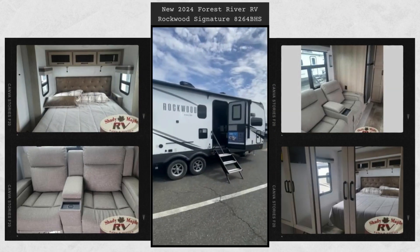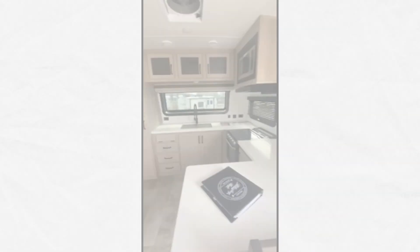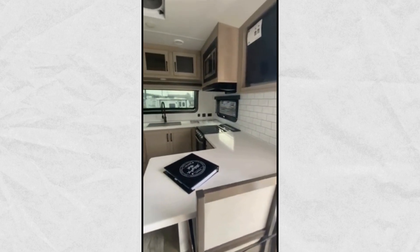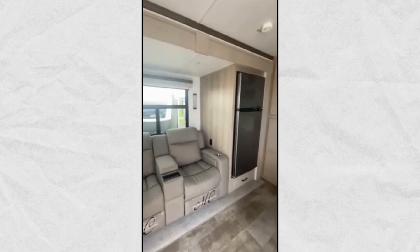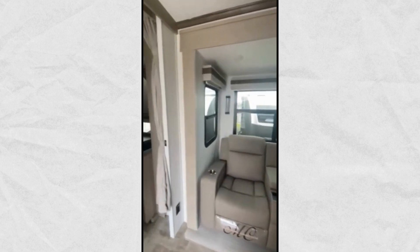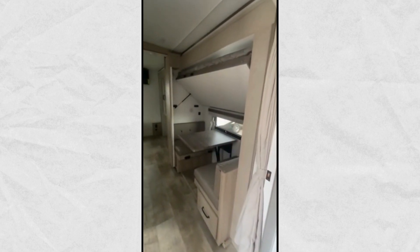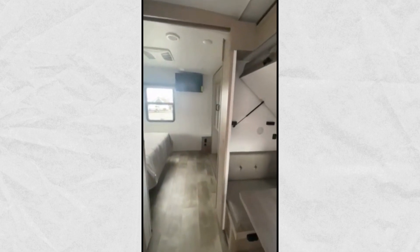Relax on theater seats with a TV opposite just to the right of the entry door. The front kitchen, including countertop seating for two, plus all of the amenities you need to make meals while you are camped. You will also appreciate the interior vaulted ceilings, residential soft close doors and drawers, solid surface kitchen countertops, and designer kitchen backsplash.